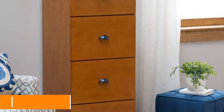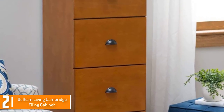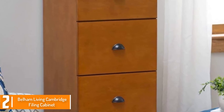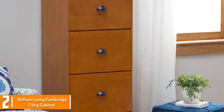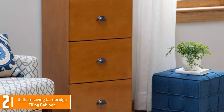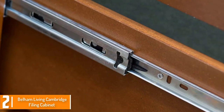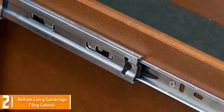At number 2, we have the Belham Living Cambridge Filing Cabinet. This wooden file cabinet is quite robust and sturdy. It features a light oak finish and has four drawers. These drawers are spacious and can fit legal files and letters effortlessly. This is one of the quality options for your workplace or home office — a classic staple that will be a most welcome addition. Assembly required.